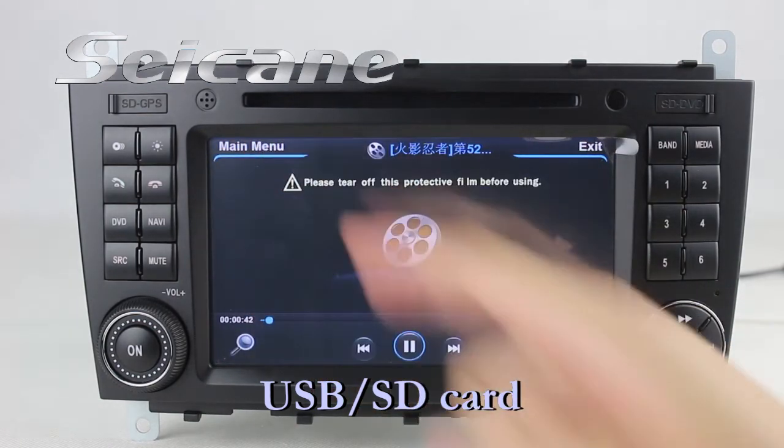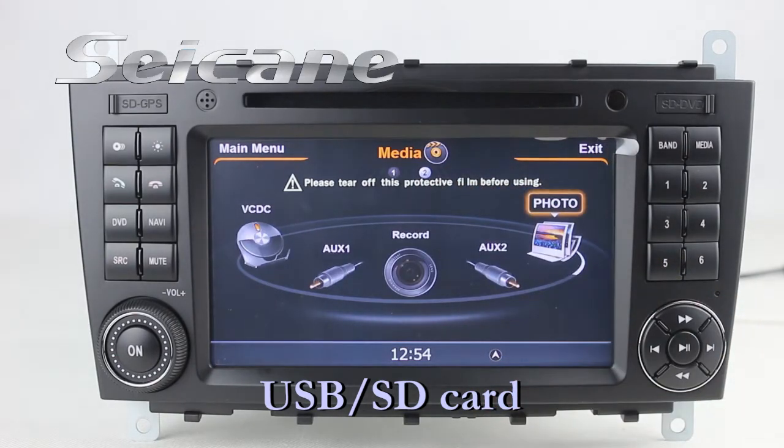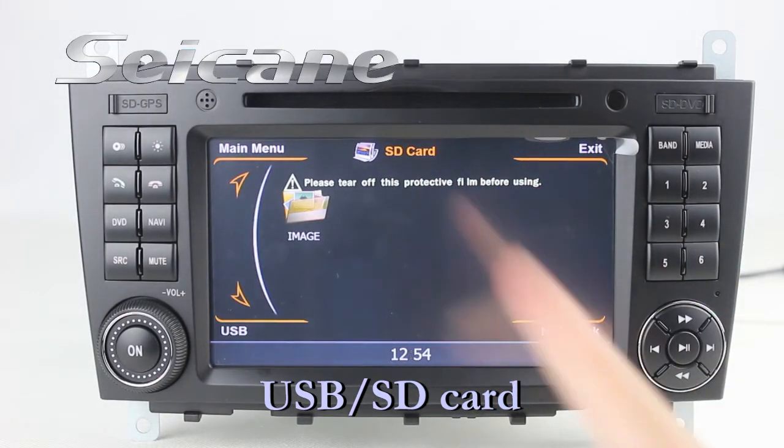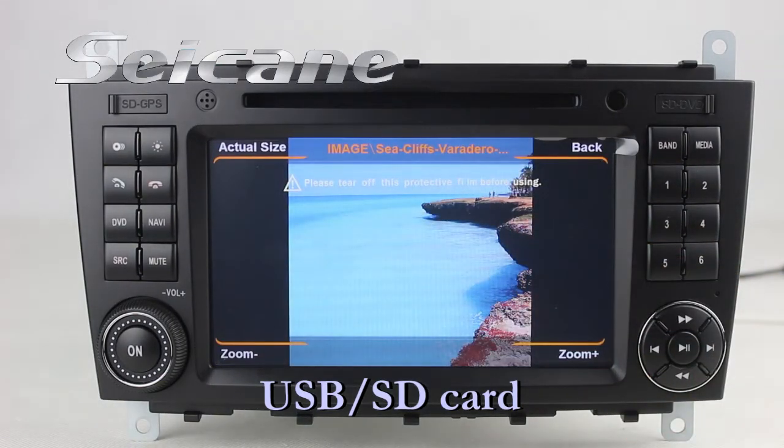Back to the media menu and enter the photo interface. Select photos from the SD card, then you can view photos by sliding your fingers down the screen.